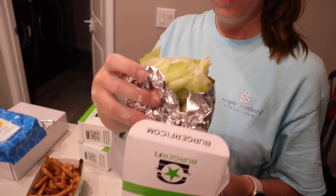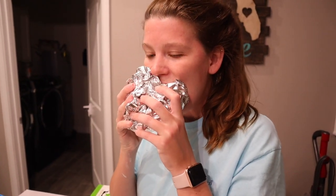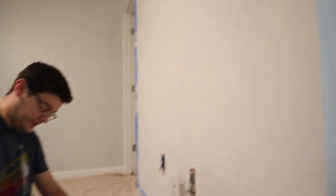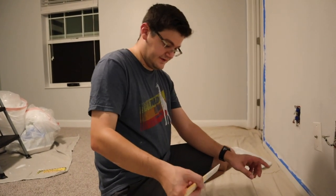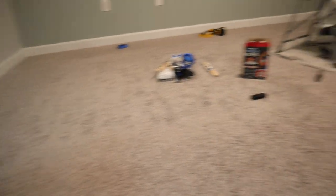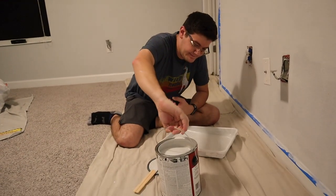Dinner is served — Burger Fi! Jen got a cheeseburger green style, which means there's lettuce as the bun — they changed it to foil wrapping, which might be easier to eat. I also got a Burger Fi signature burger. We're about to put the final coat on. We moved the drop cloths — the cloth ones are way better than the plastic ones, and now the room has really opened up.